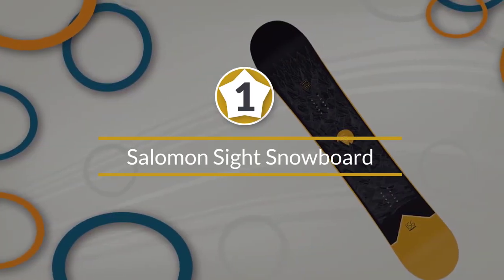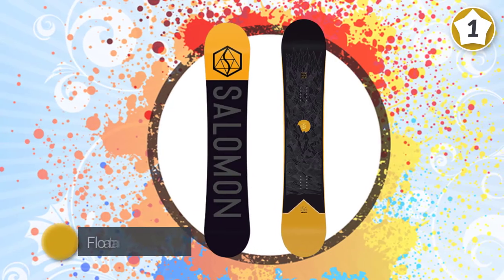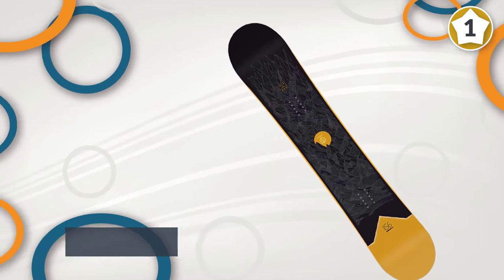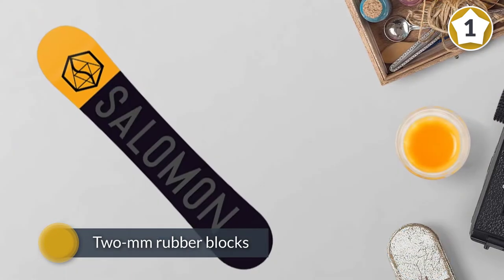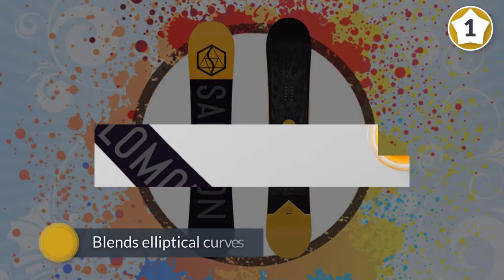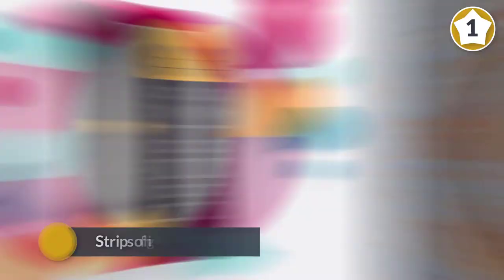Number 1. Most Popular: Salomon Sight Snowboard. The directional twin tip Sight from Salomon employs a rocker-camber-rocker profile for float and solid control, but beginners are sure to appreciate the 2mm rubber blocks integrated into the board's high-pressure zones of the sidewalls to squash vibrations and reduce rider fatigue. This forgiving, responsive ride also blends elliptical curves in its overall shape to make fluid transitions.